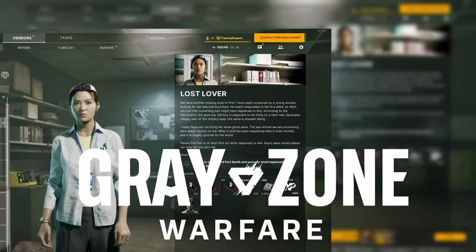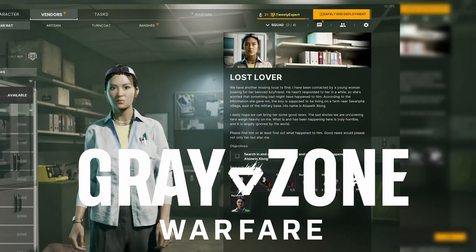You have the quest Lost Lover in Greyzone Warfare. Here's how to find it. Pause for the map. Forth North is located in the bottom left part of the map. Follow the white circles for your objectives.